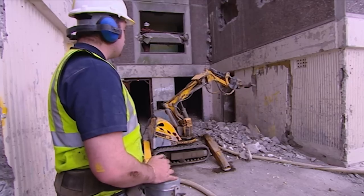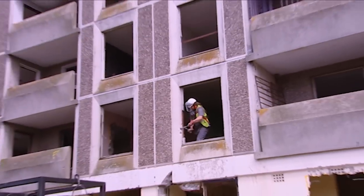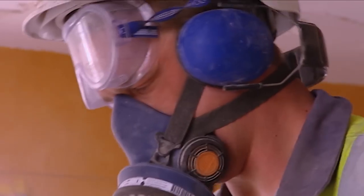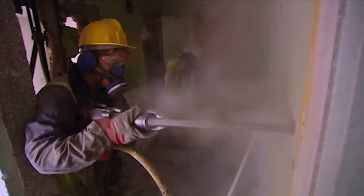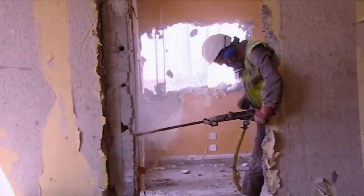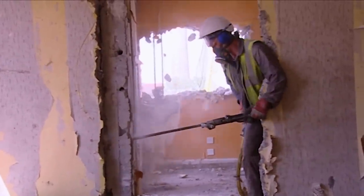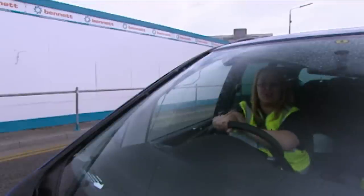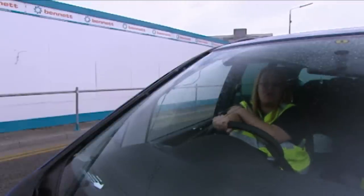Holly didn't design this blast plan, but she has set it in motion — ordered all the explosives, hired all the workers who weakened the walls, removed the asbestos, and drilled over 4,000 holes. 'It's been really quite difficult. The lads have been working non-stop. It's not easy to organize an explosives demolition in four weeks.'